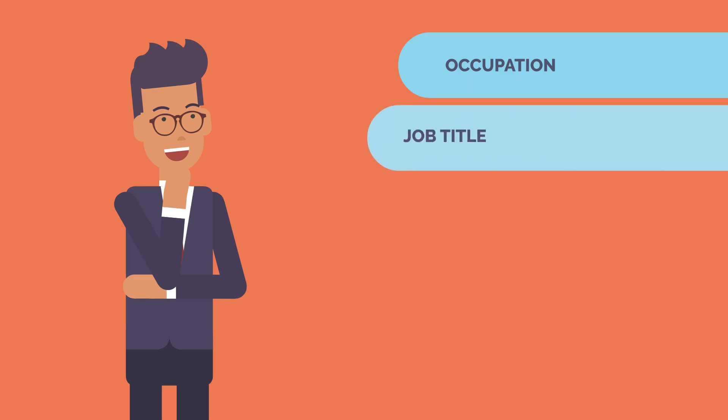Job Title: The list displayed for available job titles will be based on the occupation the applicant selected in the previous question.